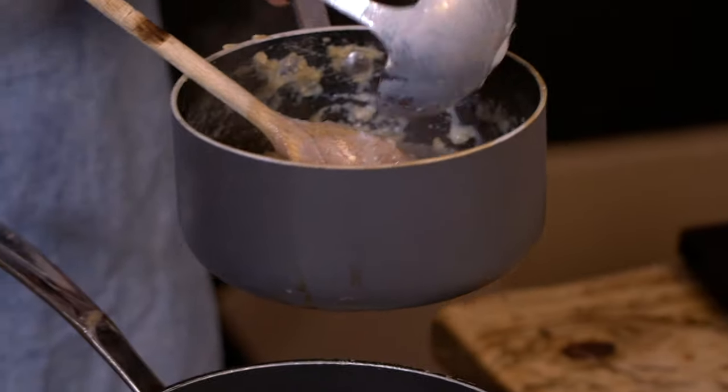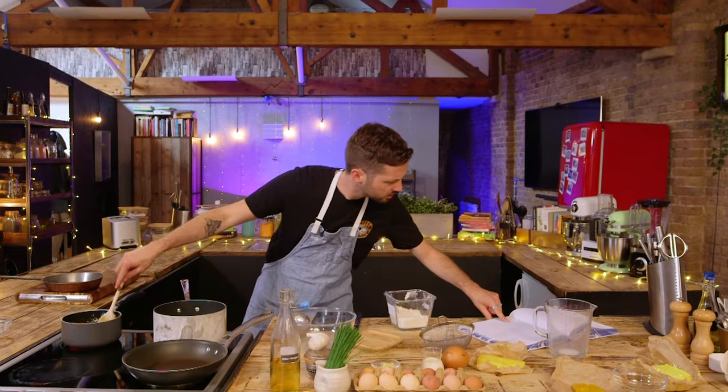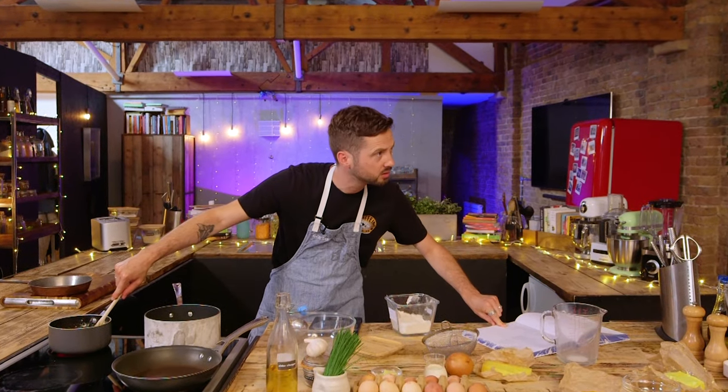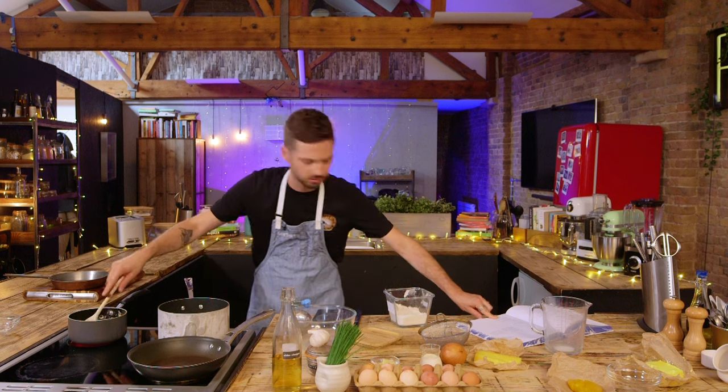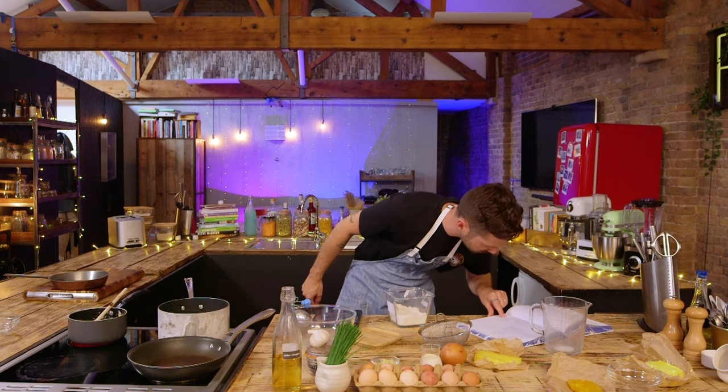It is a bechamel base — so roux, flour, butter — added milk. In this case, the milk is infused with a few smoked haddock scraps. And then when it's cooked out, you add the cheese. This is going to be a challenge, so you might want to read ahead as you're making this. Because if you're doing one thing at a time, you're probably not going to have time. So what are we going to do next? It doesn't tell me how to make a Hollandaise.